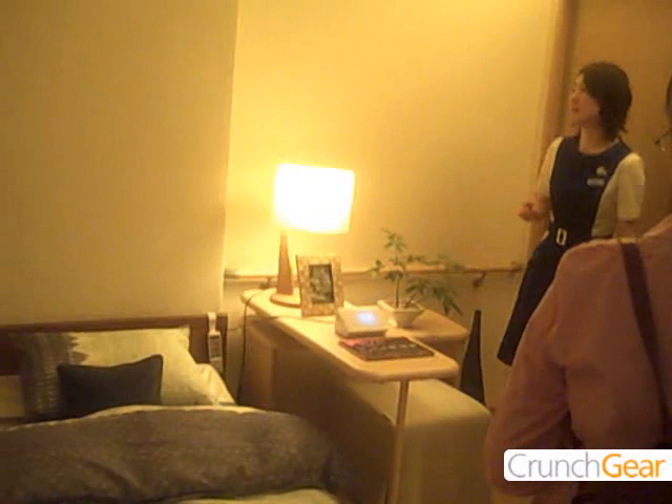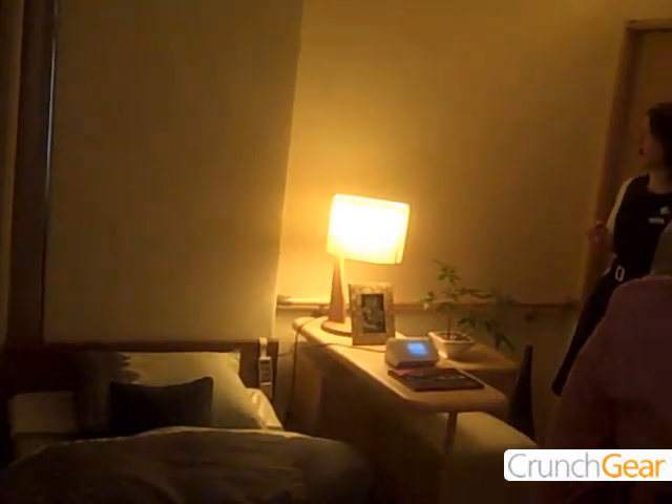When you say 'good night,' the room lighting and systems switch off accordingly.